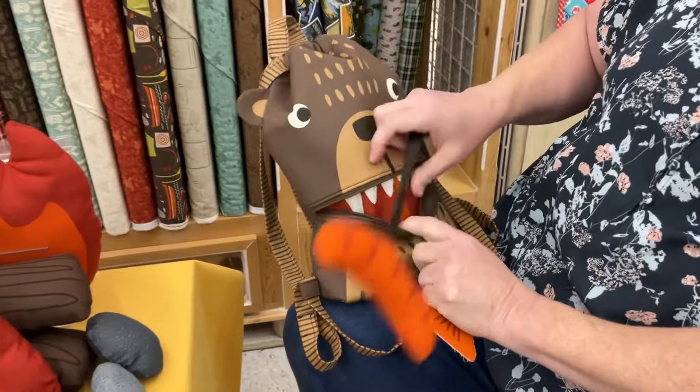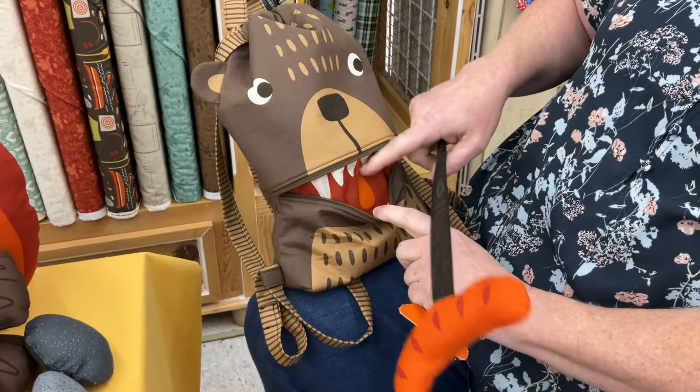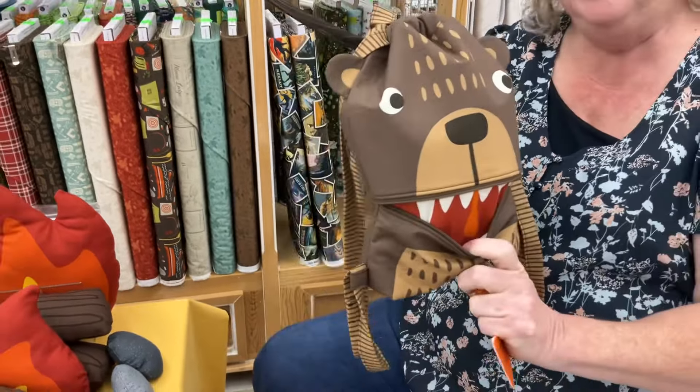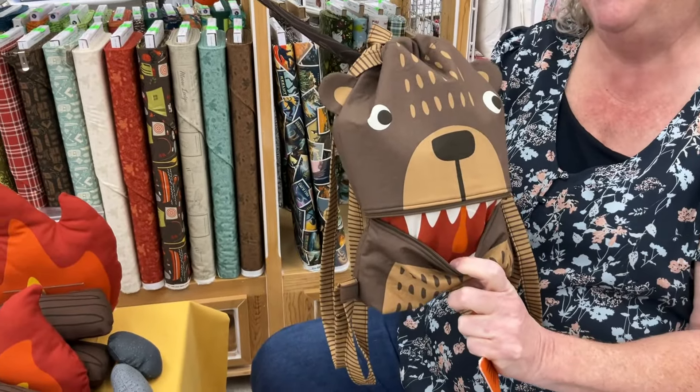It has teeth! Yeah, so cute. What is that thing called? A uvula. A uvula — it's pretty special. It's very special.